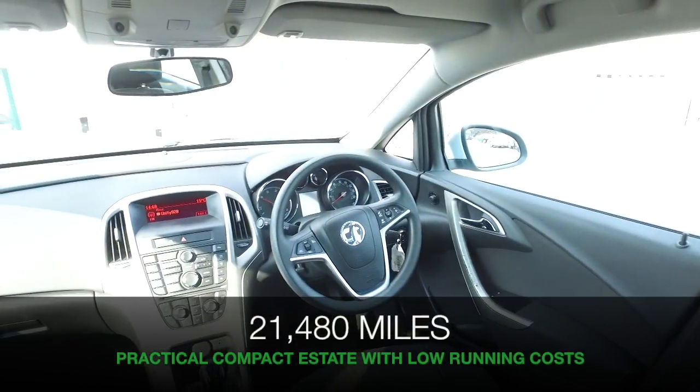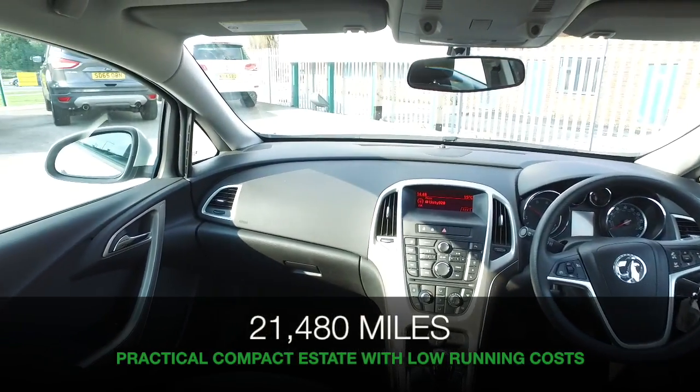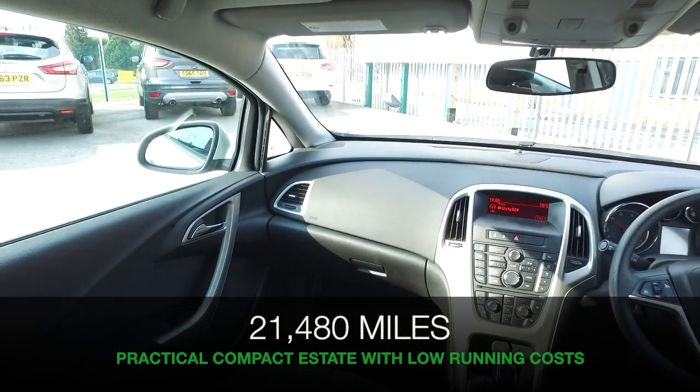And this is in silver, looking very smart. Inside won't disappoint with its cloth interior, and you have a seven speaker stereo system.